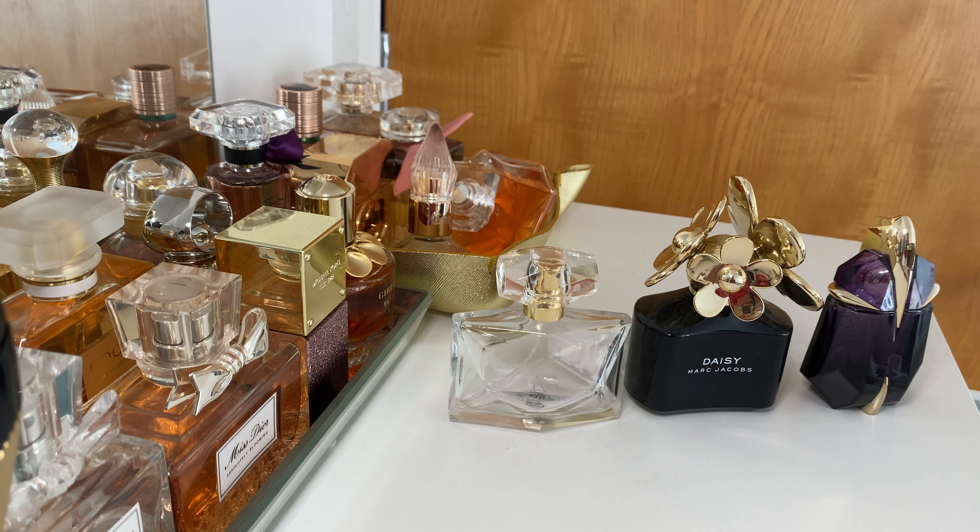Hello and welcome back to my channel. Today we're going to talk about empties — empty perfume bottles and beauty products. Let's start the video, and if you like this type of content about perfumes and beauty, then please subscribe to my channel.